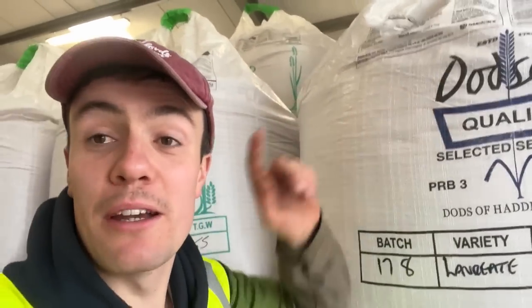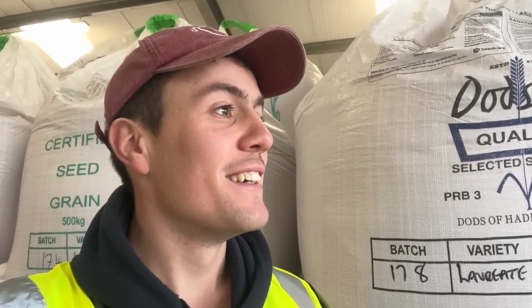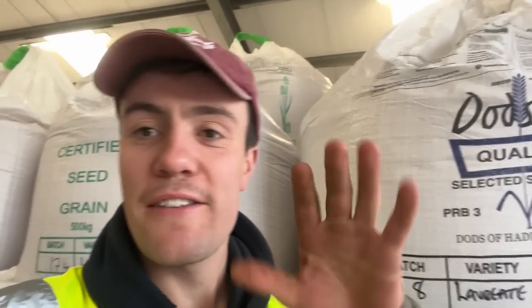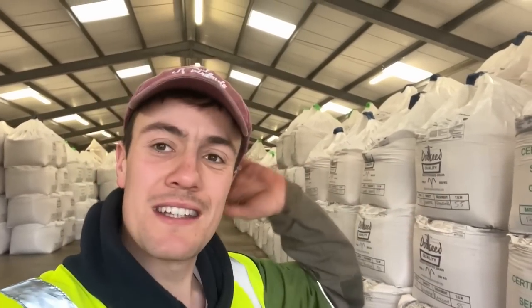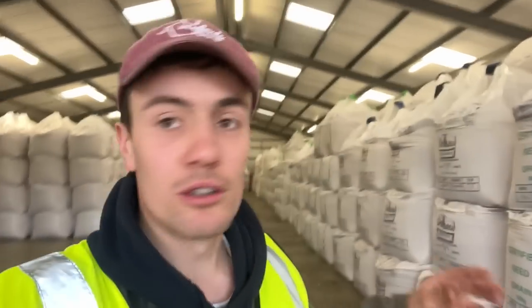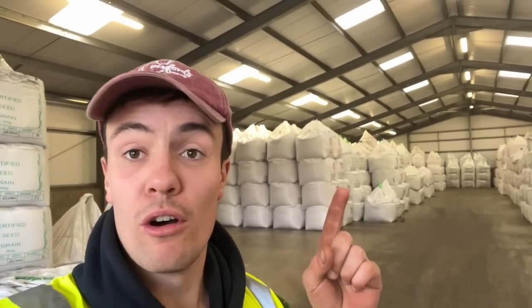I'm at Dodds Seed. We've been growing seed for Dodds for probably about 25 to 30 years. So this is all the seed that's been treated, bagged up, ready to head out for spring sowing. The shed's pretty full - this is one of their stores, storage shed number two. Our seed's going to be heading to Dodds in the next few weeks, then it'll get treated and head here, along with other farmers' seed, and that's spread across the country for growers. We also get some of our seed back.